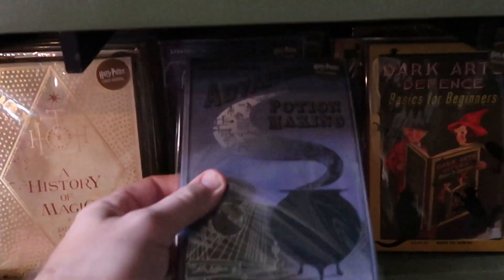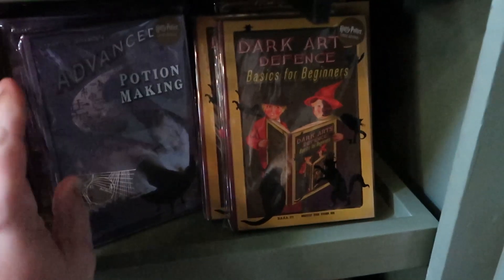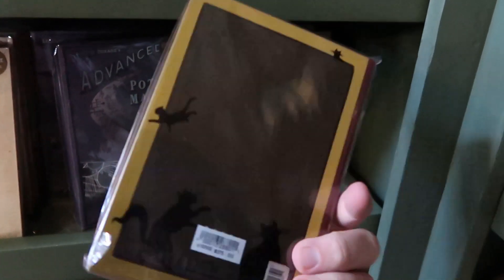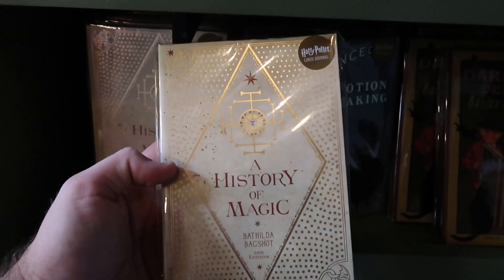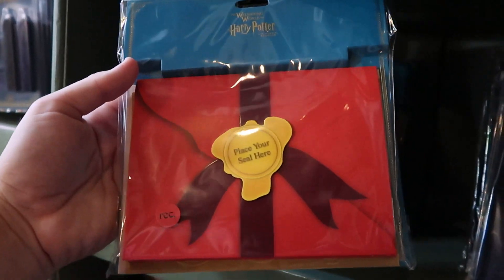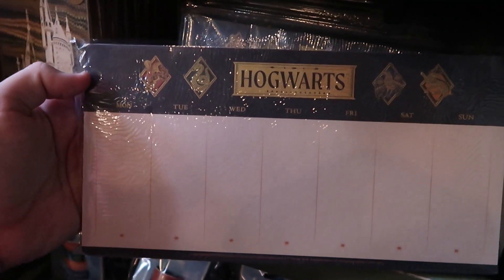There are more notebooks that look almost like movie props — Advanced Potion Making, a Harry Potter lined journal, and Defense Against the Dark Arts: Basics for Beginners — all $25 each. The packaging is incredible. They also have a Magical History of Magic by Bathilda Bagshot for $25. For $18.95 you can purchase your own Howler — you can record your voice and ship it off. It opens up just like in the movies with teeth and a scroll. They also have Hogwarts planners going Monday to Sunday for just $15.